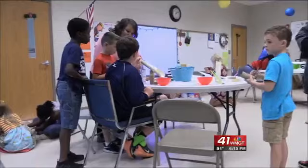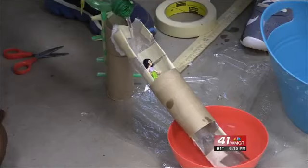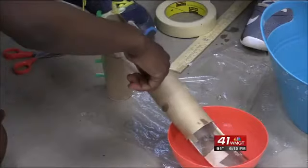Sometimes they're watching videos, depending on the grade level. They're doing some research on their own. They're learning about that topic so that they'll have the ability to build or create whatever the project is at the time.